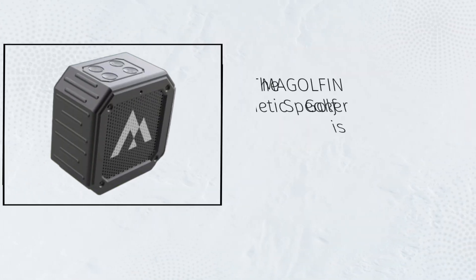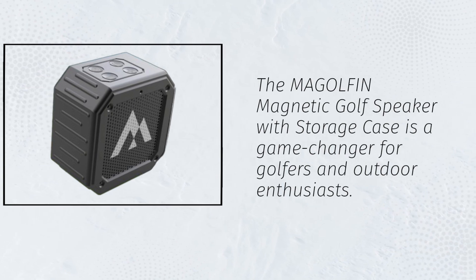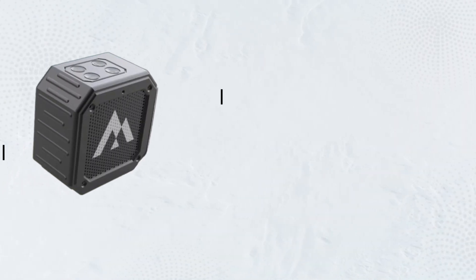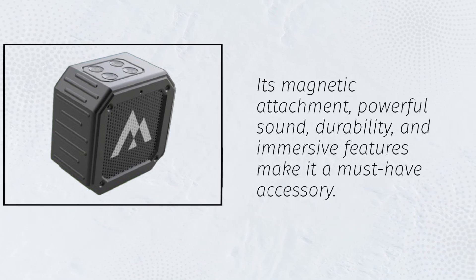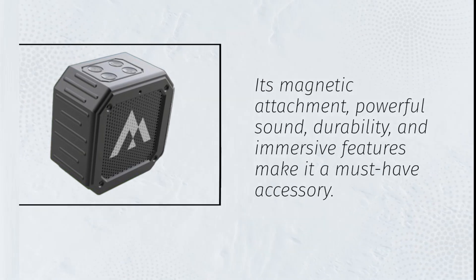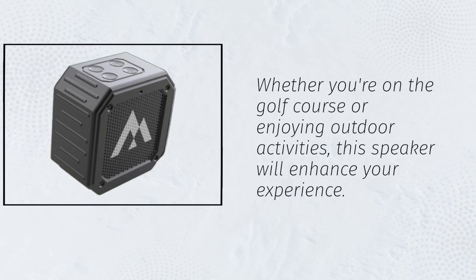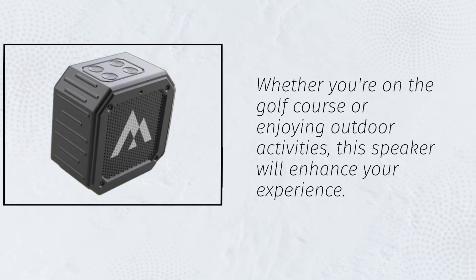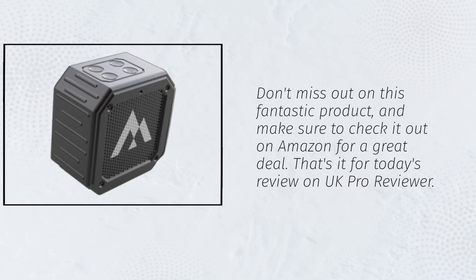The MAGOLFIN Magnetic Golf Speaker with Storage Case is a game-changer for golfers and outdoor enthusiasts. Its magnetic attachment, powerful sound, durability, and immersive features make it a must-have accessory. Whether you're on the golf course or enjoying outdoor activities, this speaker will enhance your experience. Don't miss out on this fantastic product, and make sure to check it out on Amazon for a great deal.